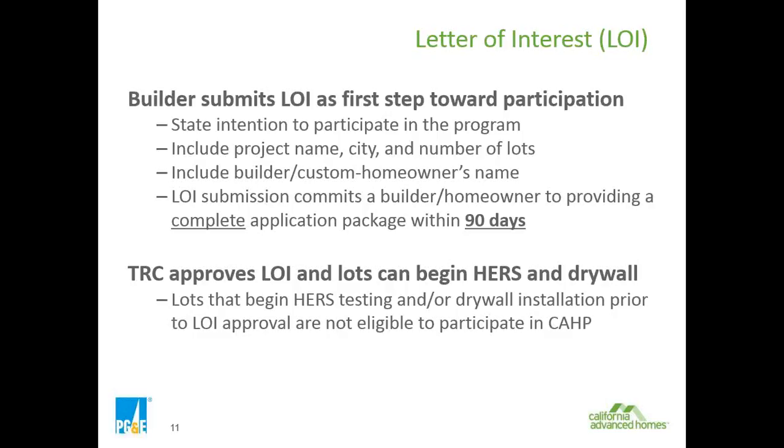The letter of interest also commits the builder or homeowner to providing a complete application package within 90 days — that's three months from the electronic date we receive the letter of interest to get all documentation in.